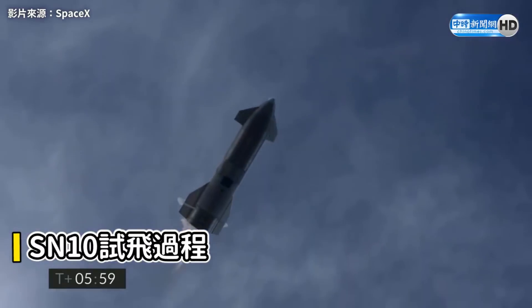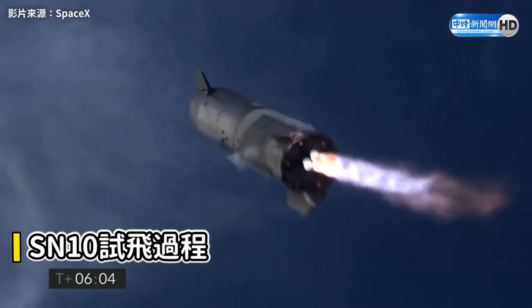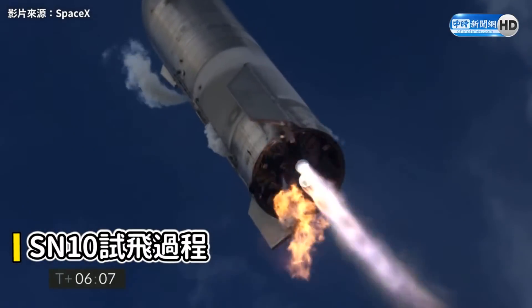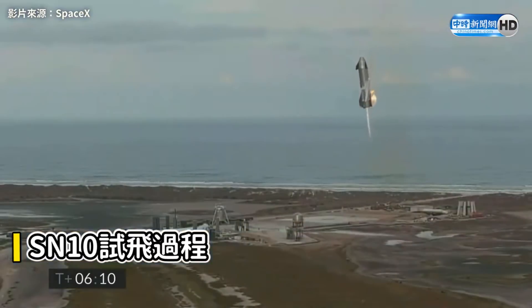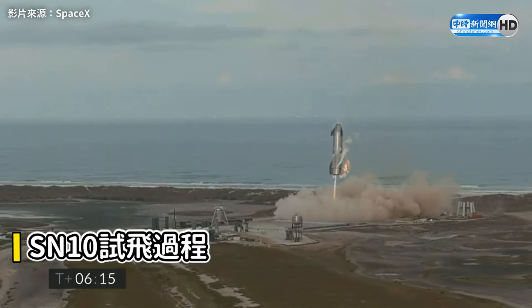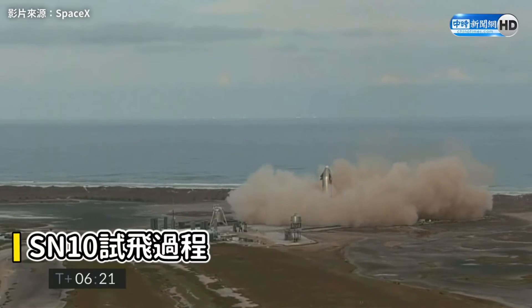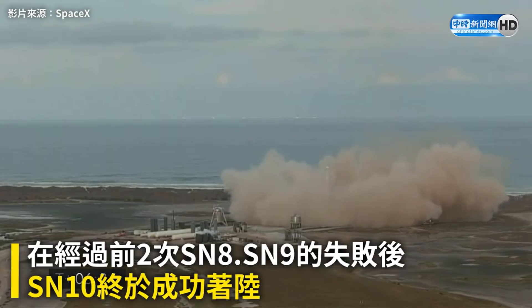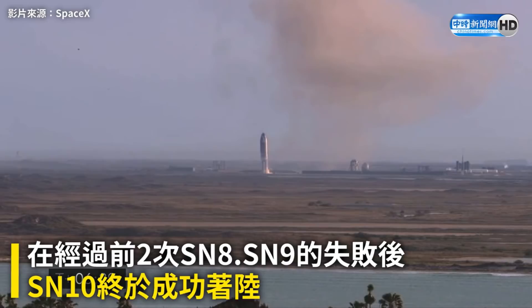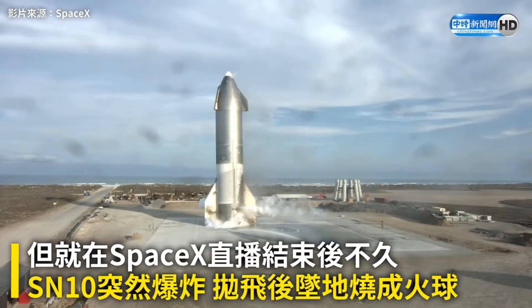Getting ready to start up the engine for landing. Third time's a charm, as the saying goes — we've had a successful soft touchdown on the landing pad. That's a beautiful test flight of Starship 10. It's an inspiring time for the future of human spaceflight. Thanks for joining us today.